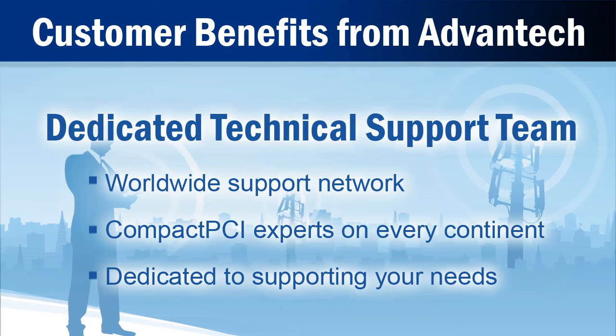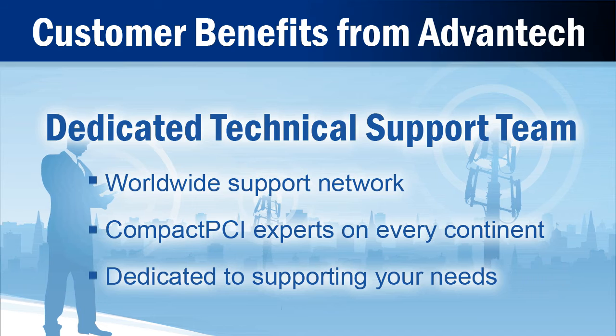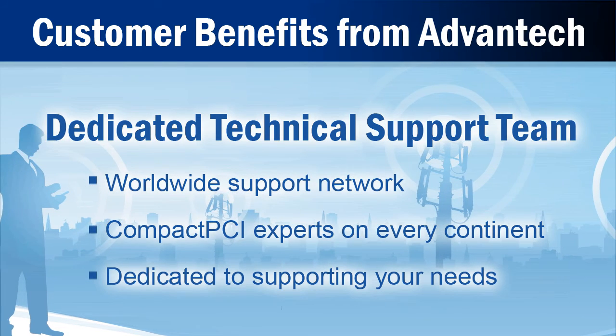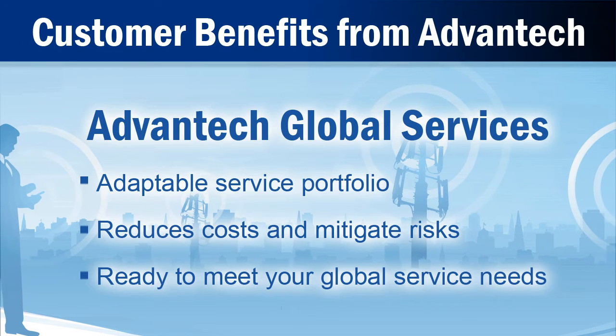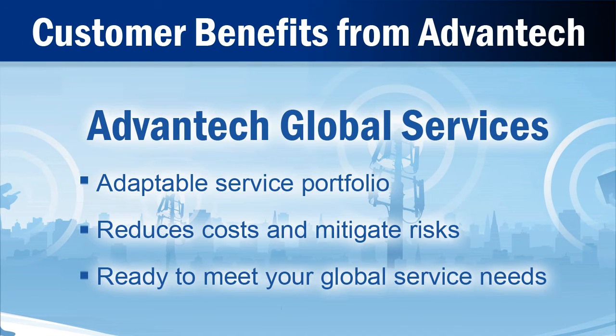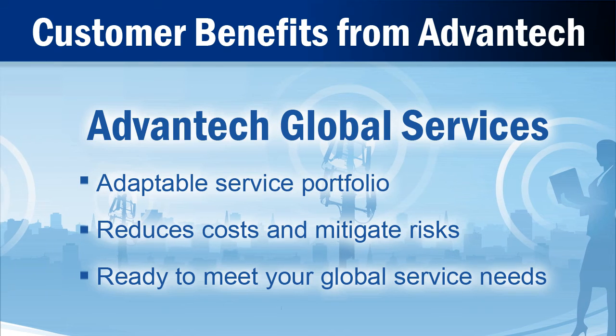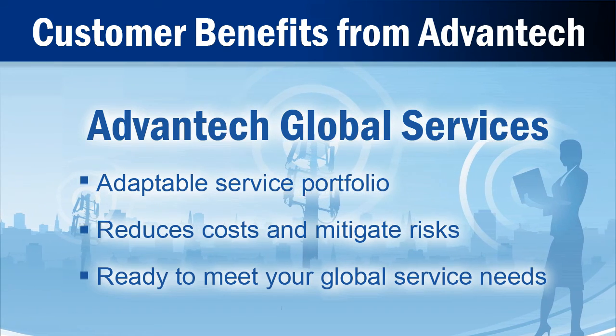Our worldwide technical support teams provide dedicated Compact PCI support to accompany you throughout the entire life of your product. An Advantech service portfolio is adaptable to help you reduce costs, mitigate business risks, and best meet your global service needs.